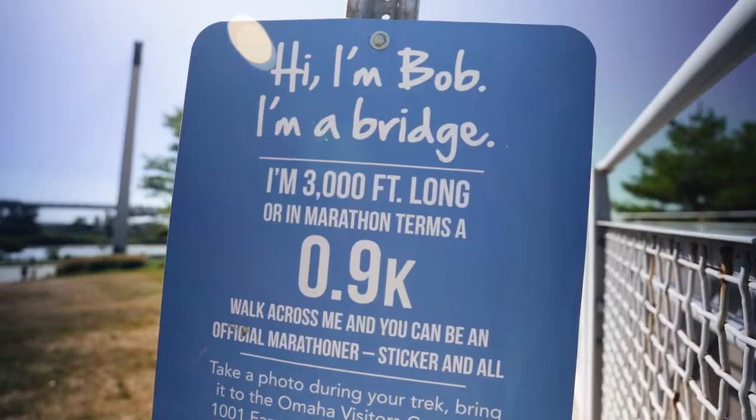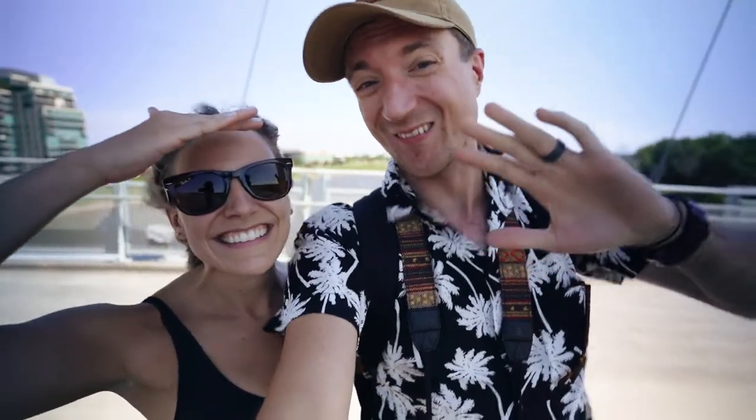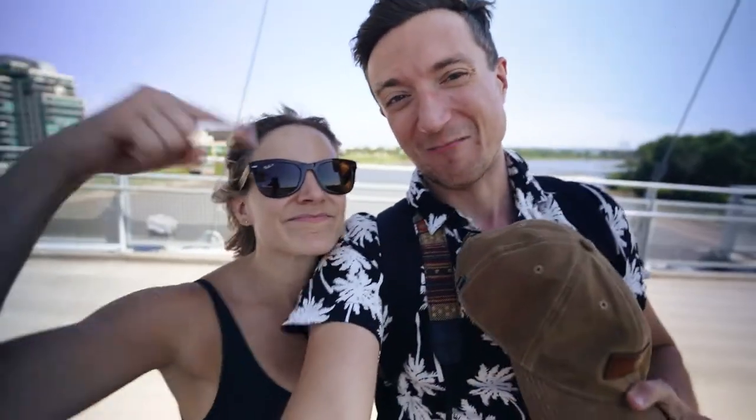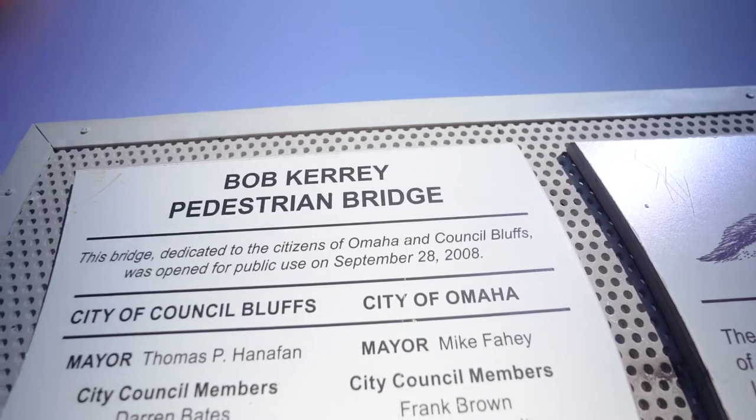We are here at the Bob Carey Pedestrian Bridge. This is our first stop, but it is way too windy to talk about it up here, so we'll talk to you about it back down there. Now that we are properly windblown and down on a little bit of safer ground, the first thing that we did here in Omaha was the Bob Carey Pedestrian Bridge.